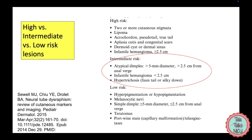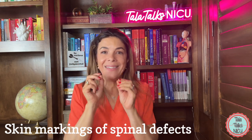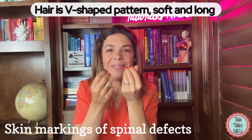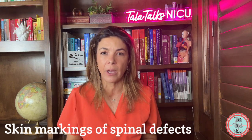The intermediate risk group includes infantile hemangiomas that are less than 2.5 centimeters in diameter, and areas of hypertrichosis, or a hairy patch. A lot of babies have hair in the lower sacral area, but in this case the hair is normally in a V-shaped pattern, and the hairs themselves are longer and silkier — that's when you should be more concerned.